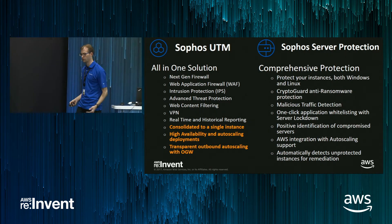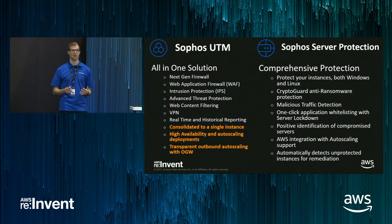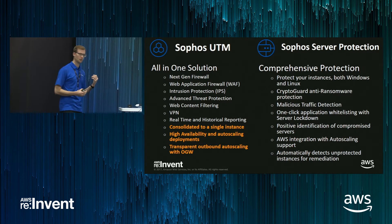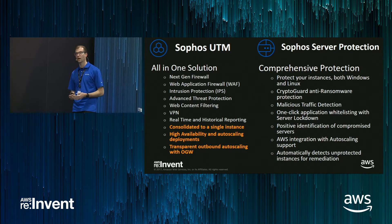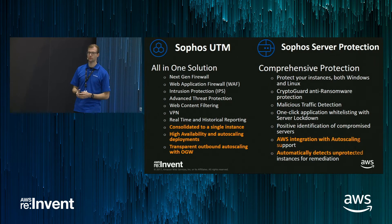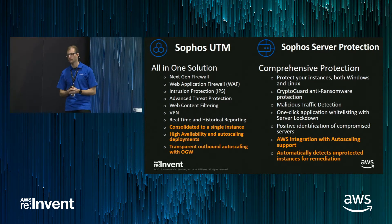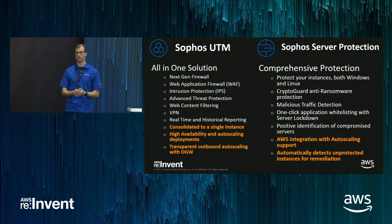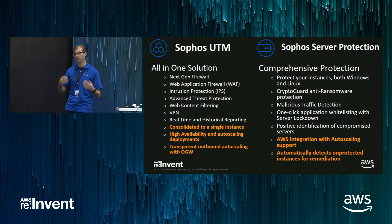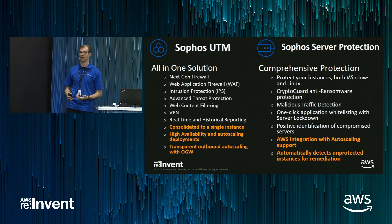On the workload security side, we have Sophos Server Protection — a truly next-gen server protection solution that's lightweight, runs on your Windows and Linux instances, and comes with technologies like CryptoGuard ransomware protection, malicious traffic detection, and one-click application whitelisting that we call server lockdown. We didn't just bring a product — we made it aware of its environment. We integrated the AWS environment into Central, so you can pull data from your AWS account into Central to see which servers are part of which autoscaling group, their status, which machines are protected or unprotected. And our licensing is also compatible with autoscaling through Sophos Central.